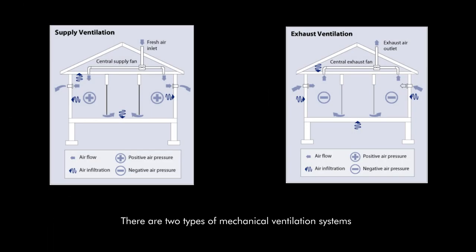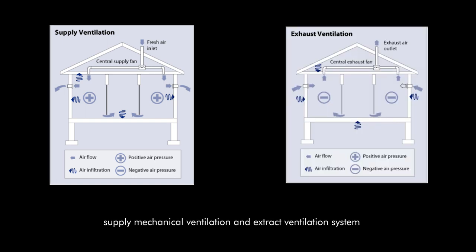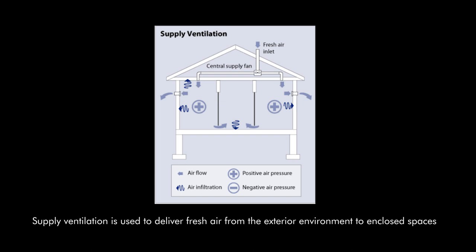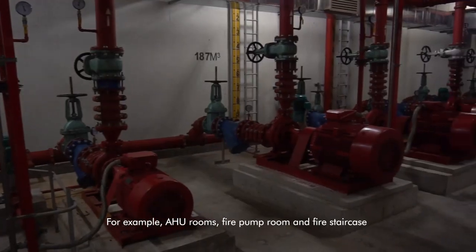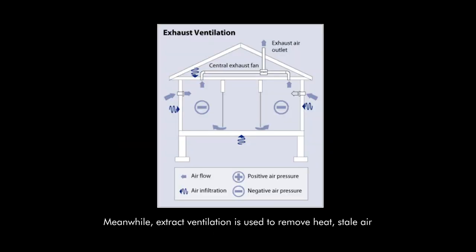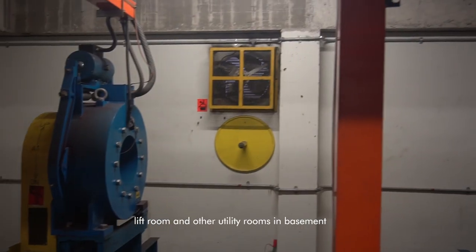There are two types of mechanical ventilation system: supply mechanical ventilation and extract ventilation system. Supply ventilation is used to deliver fresh air from the exterior environment to enclosed spaces, for example, AHU rooms, fire pump rooms, and fire staircases. Meanwhile, extract ventilation is used to remove heat, stale air, and contaminants in required spaces such as basement parking, lift rooms, and other utility rooms in the basement.